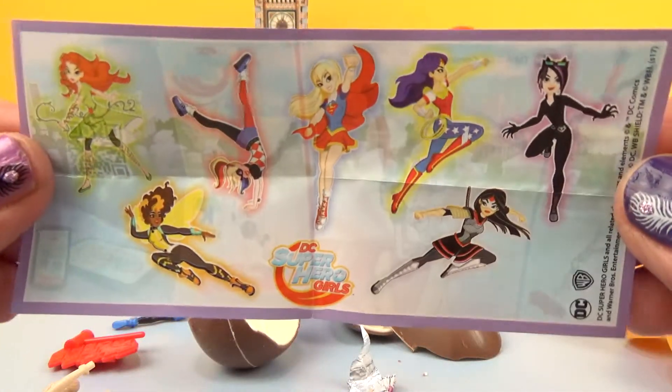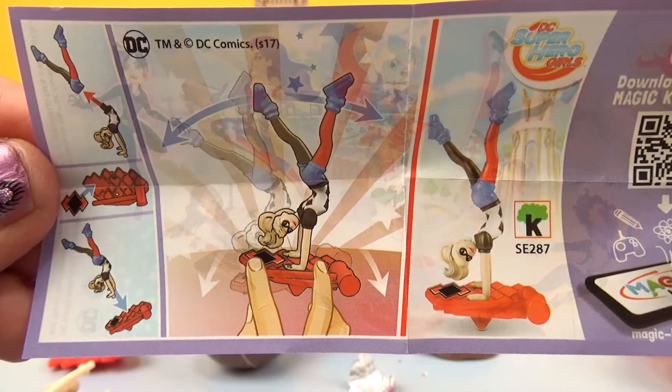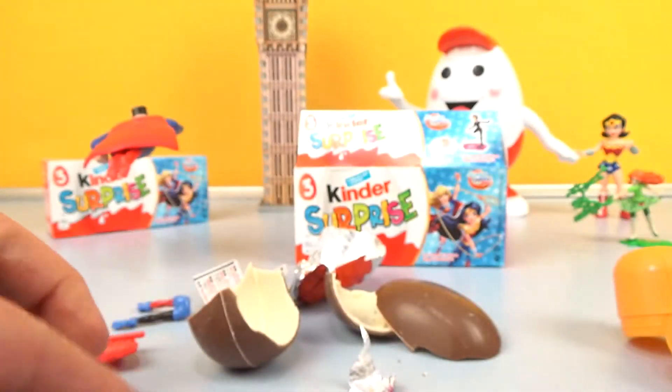A flyer? And another superhero girl, it's Harley Quinn.